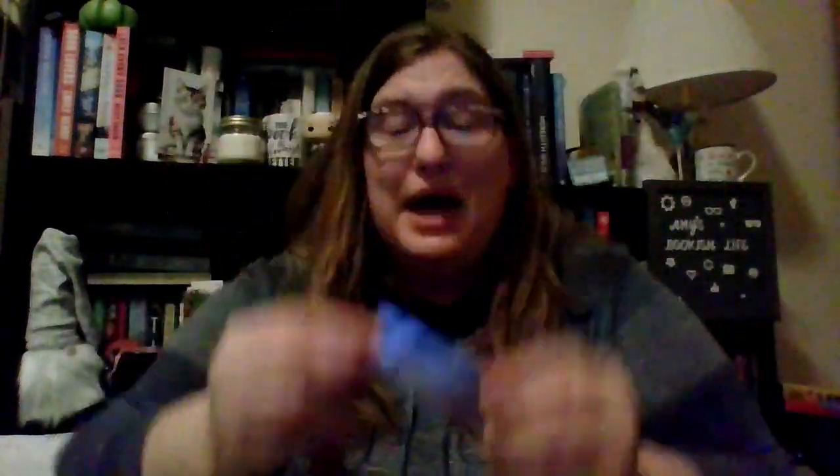Oh my gosh, this is so cute — here's the bookmark. We have a snowman, which I love, on top of books, which I love. And look at this tassel — red and green, just adorable. I love it. And it's a nice metal material — these are sturdy bookmarks that they've been sending lately with this more sturdy material that I really like.